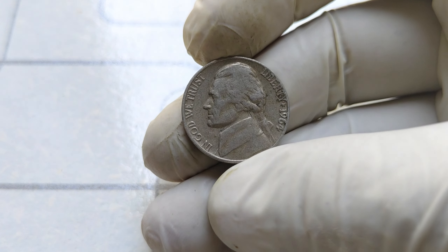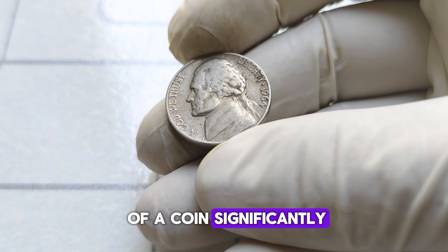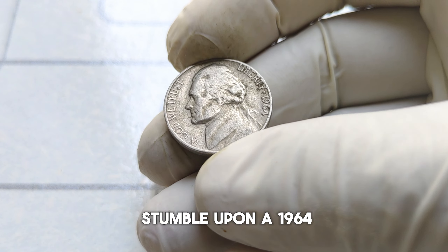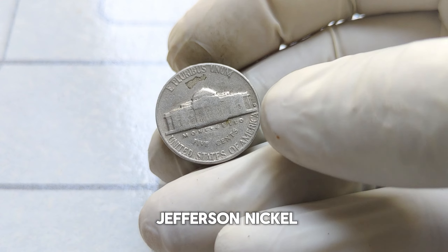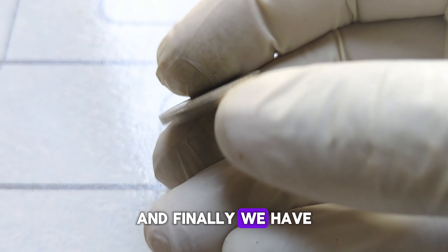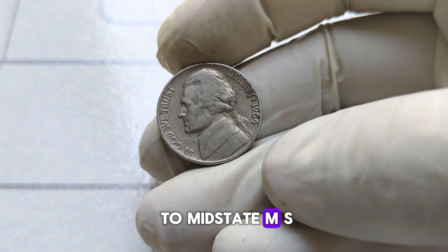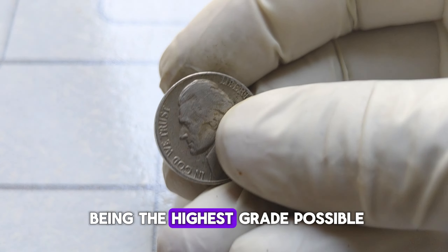Next, we have condition. Even the slightest imperfection can decrease the value of a coin significantly. So if you happen to stumble upon a 1964 Jefferson nickel in mint condition, consider yourself lucky. And finally, we have grading. Coins are graded on a scale from poor to mint state (MS), with MS-70 being the highest grade possible.